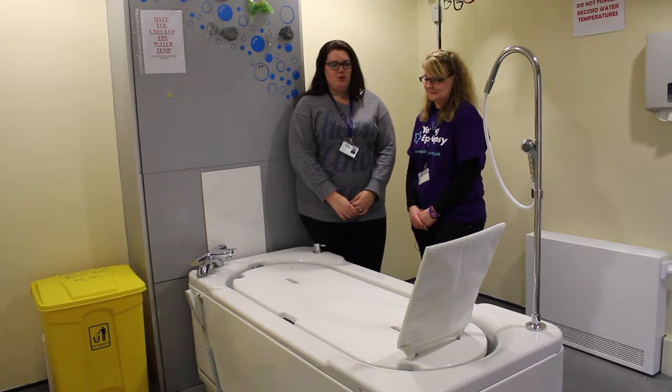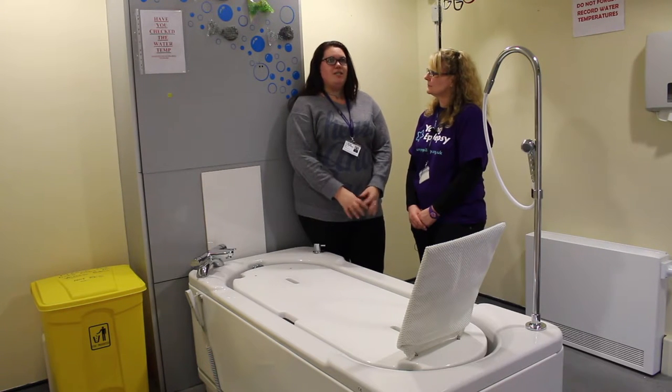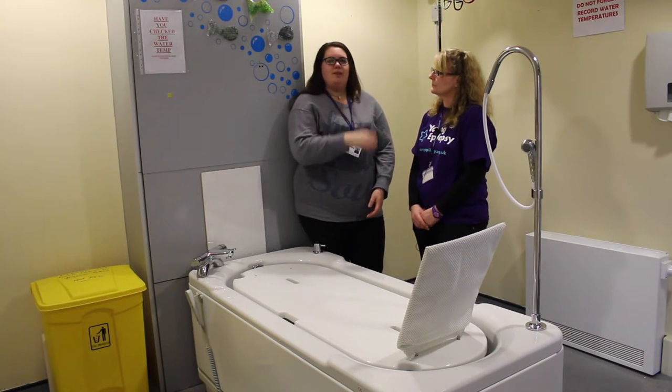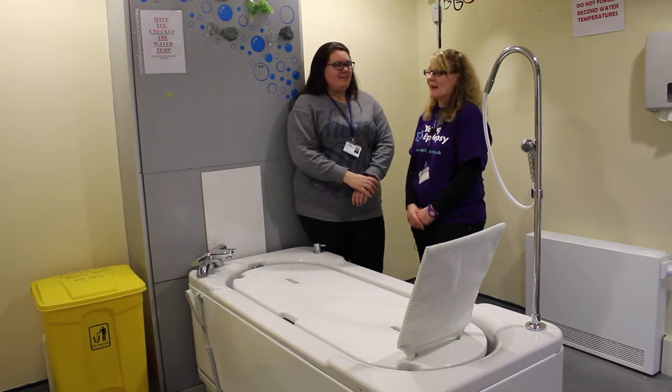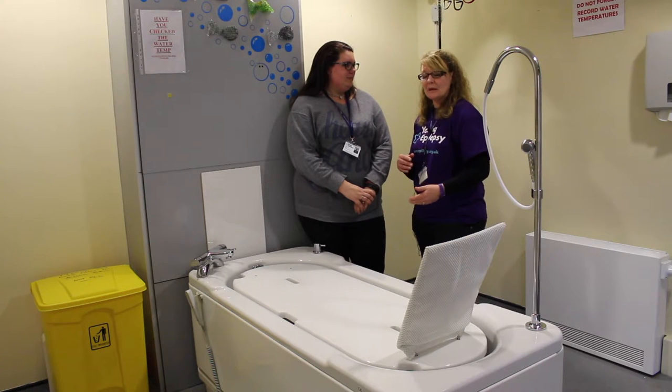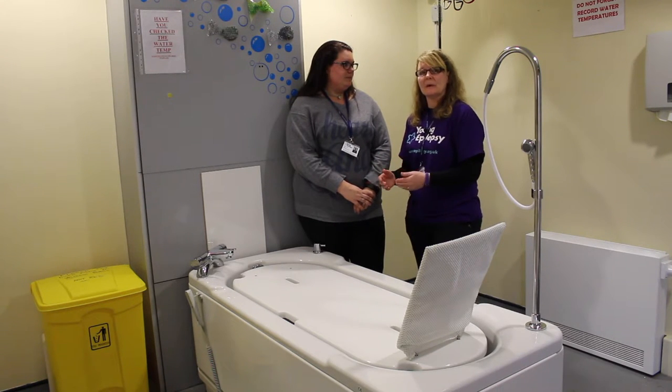The difference it's made is huge. From a moving and handling perspective, the staff are safe when they use it, which makes our students safer. In terms of access as well, because it's got a platform base to it, it means students can sit and get into the bath much safer.